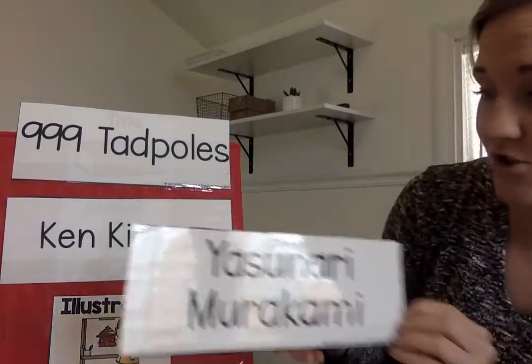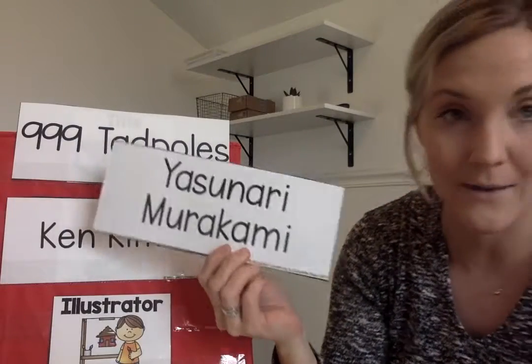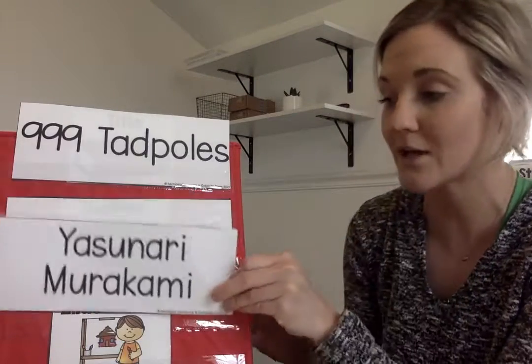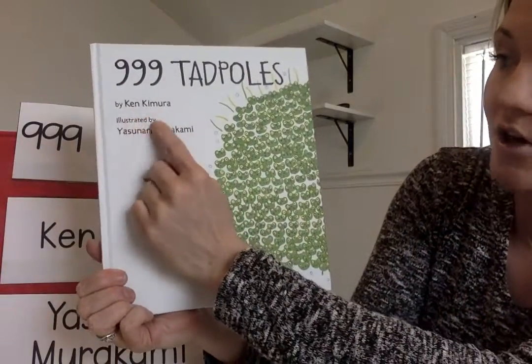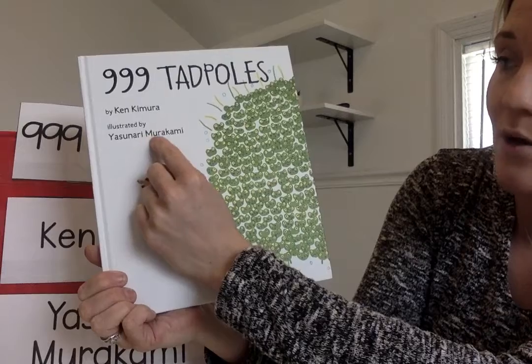Our illustrator is Yasunari Murakami. She's the one who drew the pictures — she's our illustrator. And it says right here: illustrated by Yasunari Murakami.